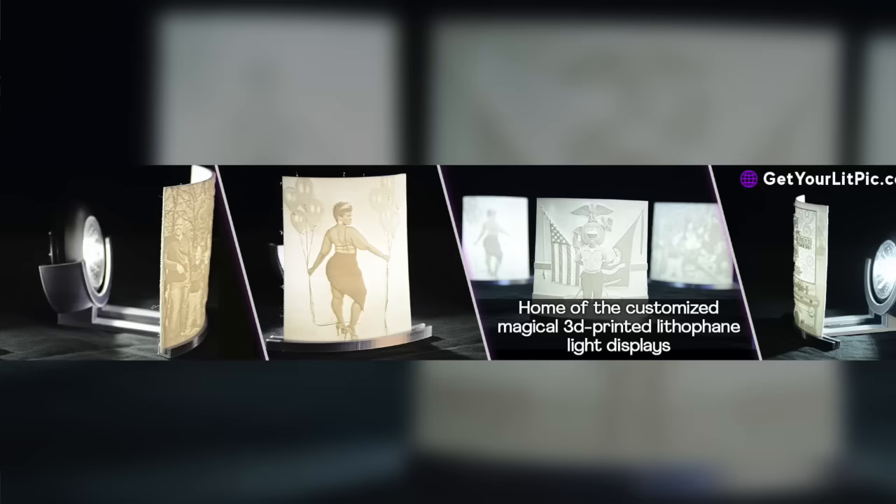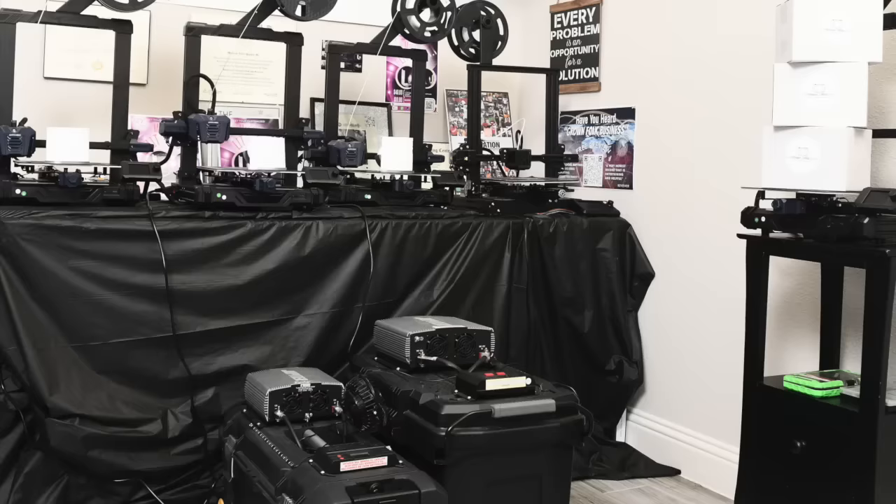Hi, my name is Marcus and we make these cool lithophane nightlight displays that we call LitPicks. They are made in our solar powered 3D printing lab at GetYourLitPick.com.